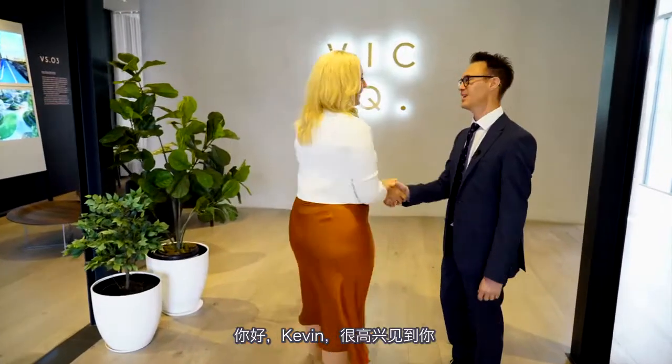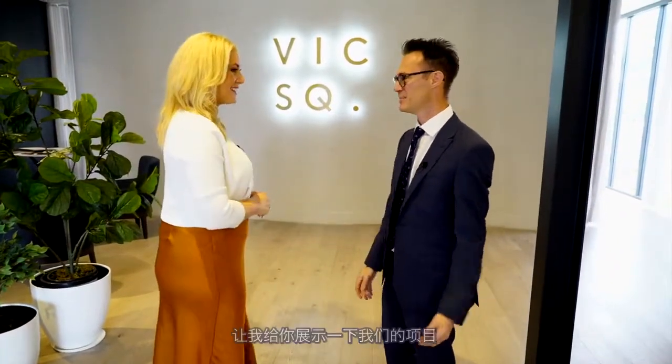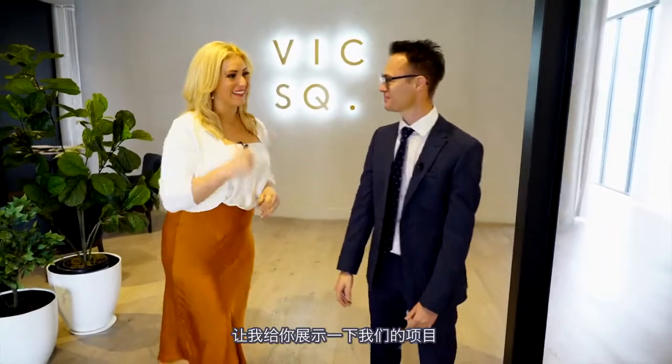Hi Kevin, lovely to meet you. Hello Anita, welcome to Victoria Square. I'm very excited to see what you have to offer. Well, let me tell you about the development. Let's have a look.